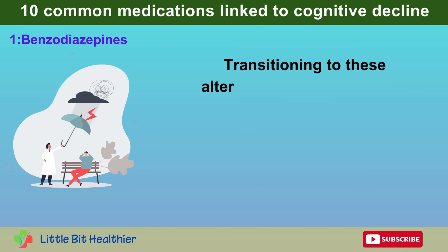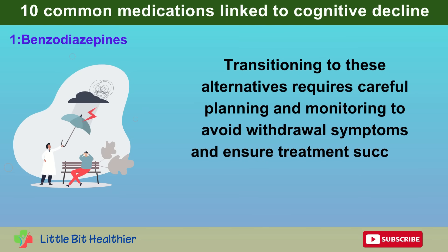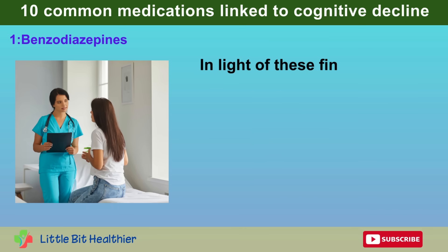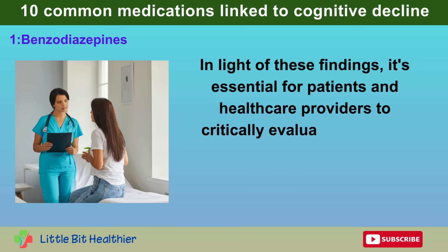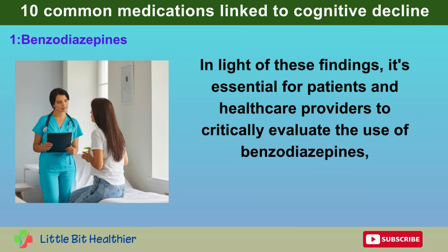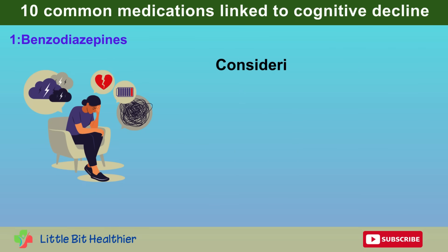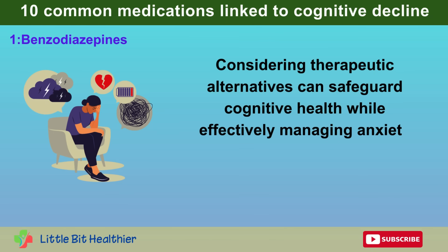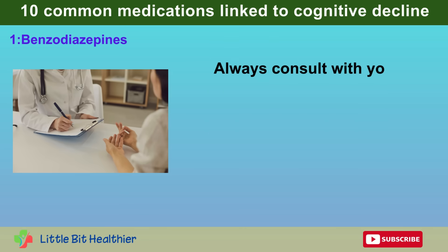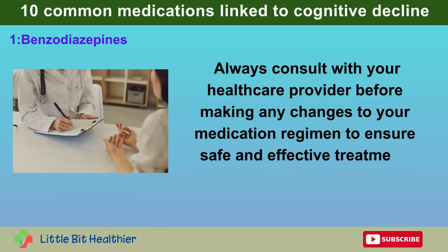Transitioning to these alternatives requires careful planning and monitoring to avoid withdrawal symptoms and ensure treatment success. It's essential for patients and healthcare providers to critically evaluate the use of benzodiazepines, especially among older adults who are more vulnerable to adverse effects. Considering therapeutic alternatives can safeguard cognitive health while effectively managing anxiety and sleep disorders. Always consult with your healthcare provider before making any changes to your medication regimen.